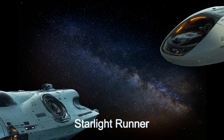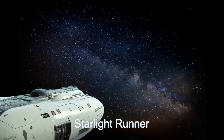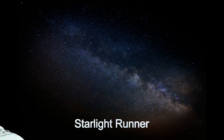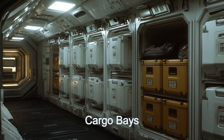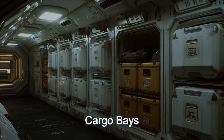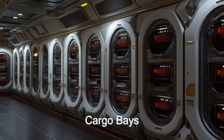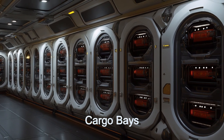This subspace express courier revolutionizes interstellar logistics with its ability to travel at one light year per hour. The Starlight Runner, with its varied cargo capacities and modular interior, accommodates a wide range of shipments, from delicate scientific instruments to bulk industrial supplies.